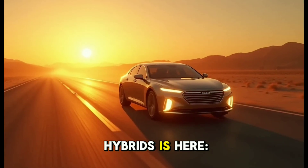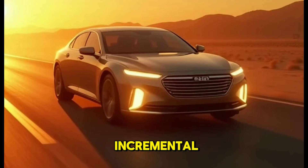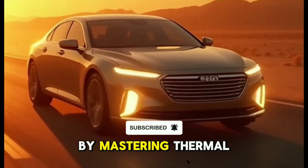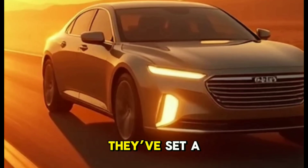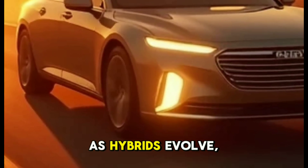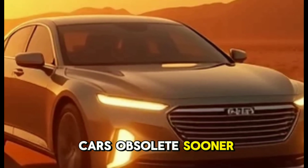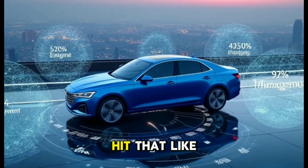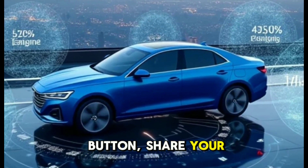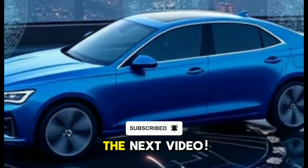The future of hybrids is here. BYD's 5th gen DMI isn't just an incremental upgrade — it's a leap forward. By mastering thermal efficiency, motor design, and intelligent energy control, they've set a new standard. As hybrids evolve, technologies like this could make gas-only cars obsolete sooner than we think. If you're excited about the future of automotive tech, hit that like button, share your thoughts below, and subscribe for more deep dives. See you in the next video.